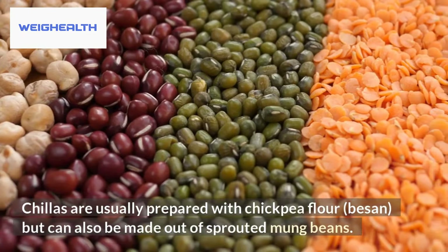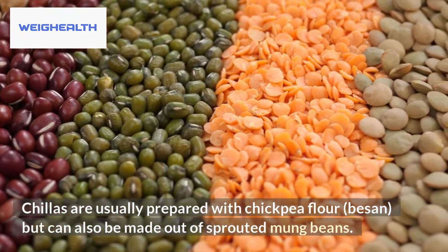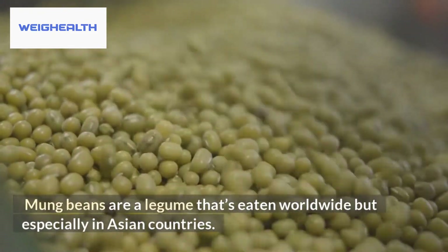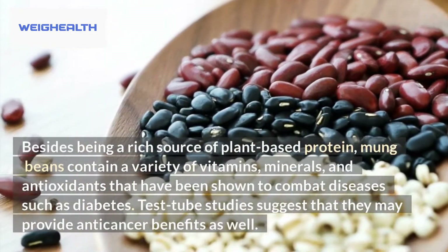Chillas are usually prepared with chickpea flour — besan — but can also be made out of sprouted mung beans. Mung beans are a legume that's eaten worldwide but especially in Asian countries.